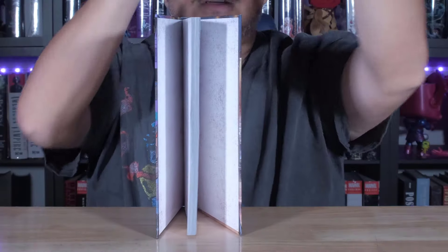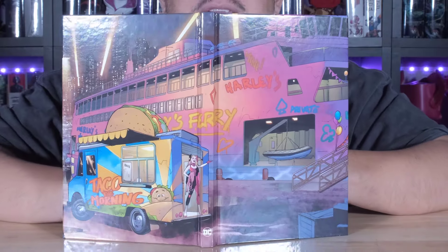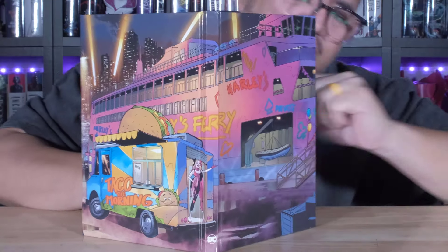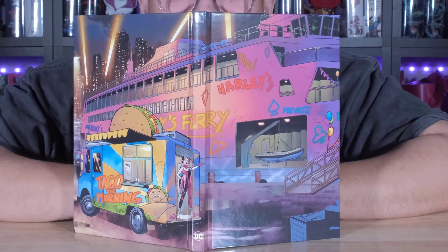Now let's take a look underneath the dust jacket. I like to show off these hardcovers because these are different stories DC takes out. And Harley Quinn, she gets a lot of love. I like that spread. What is that? Like a ship? It is like a ship. Very cool. Maybe that's her secret base.